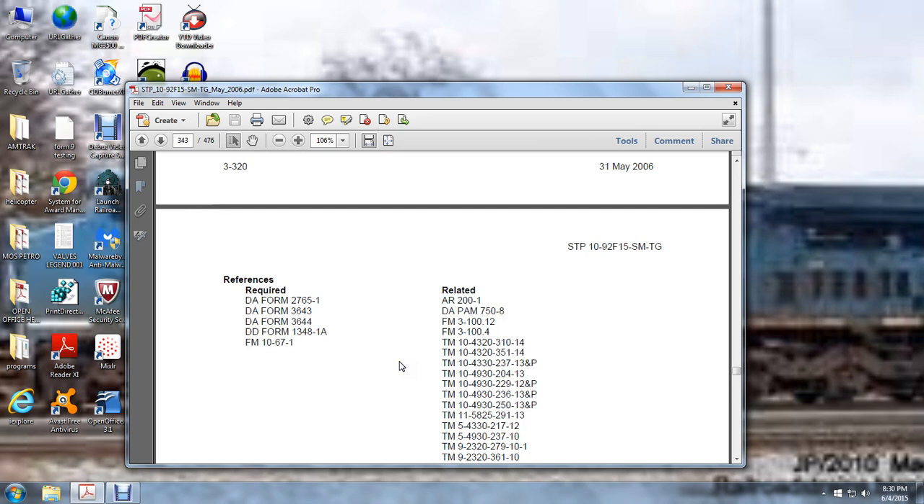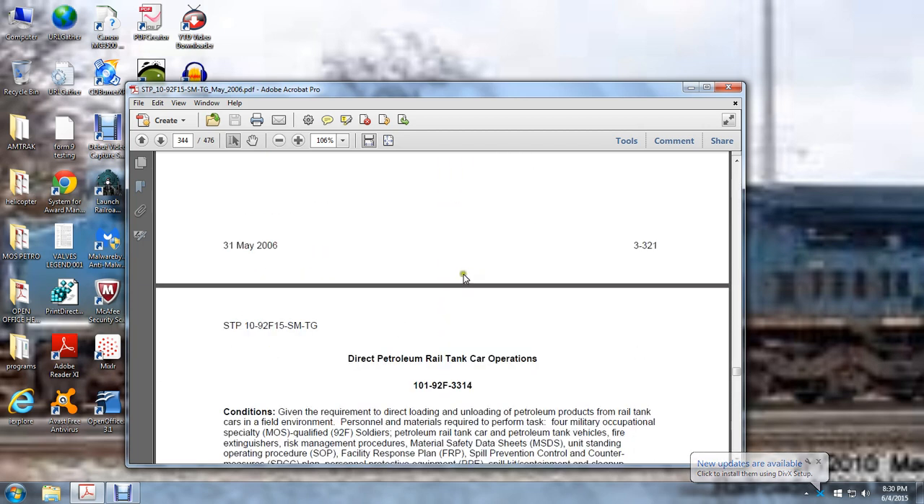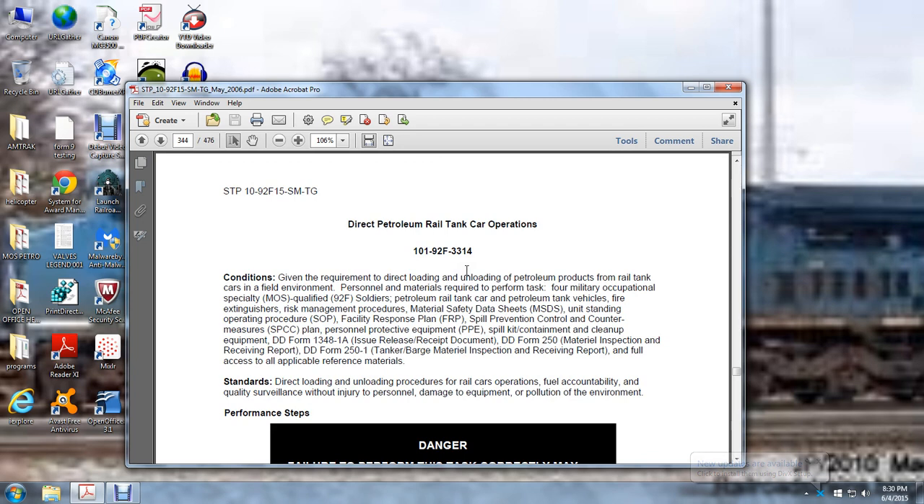Additional references: AR 201, DA PAM 750-8, 758, Field Manual 3-01.3, 1-12, 3-10.4, and various technical manuals.